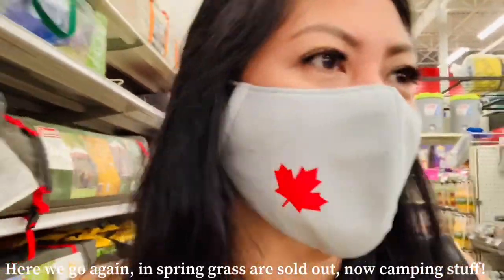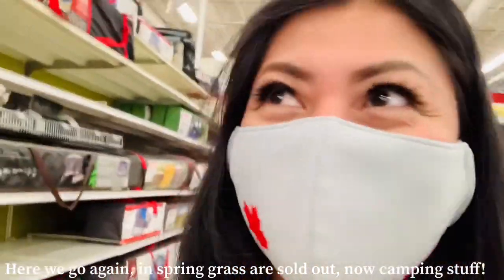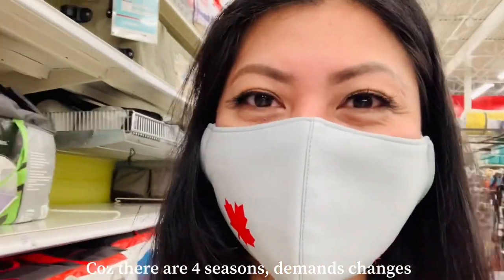Because it's summer, it's camping season. In spring it was the lawn stuff selling out; now it's the camping supplies — tents and that kind of thing. There are four seasons here, so the demands change each season.